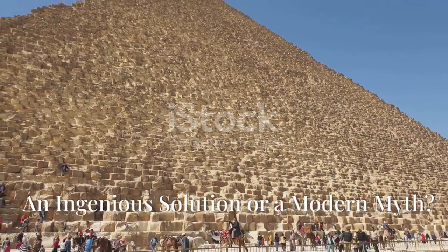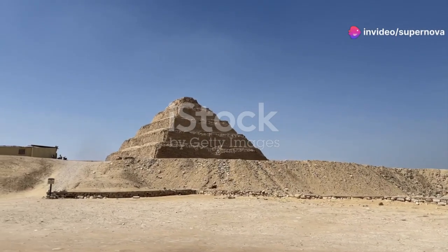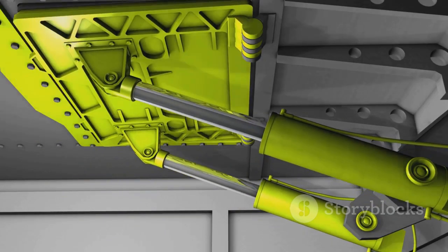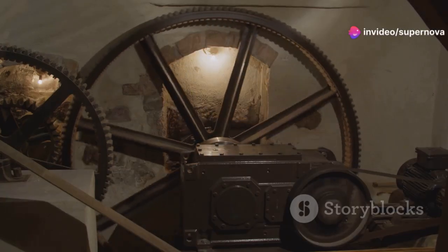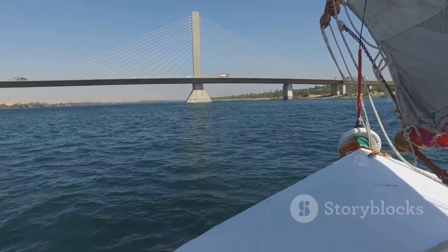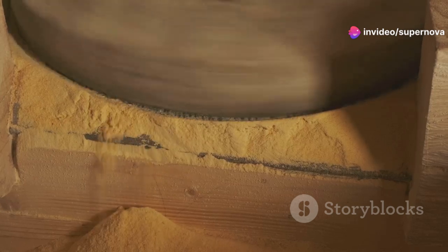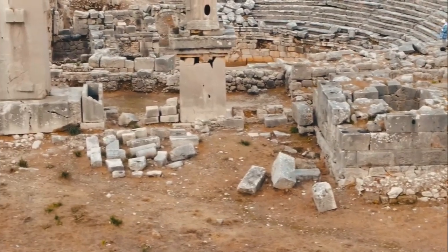The hydraulic lift hypothesis — an ingenious solution or a modern myth? The construction of the Step Pyramid, with its massive stone blocks, has led to much speculation about the methods employed by the ancient Egyptians. One theory proposes that the Egyptians used water power to lift and position the heavy stones, by building dams and canals to divert water from the Nile and channeling it into a system of chambers and levers. While this theory is intriguing, there is no direct archaeological evidence to support it.